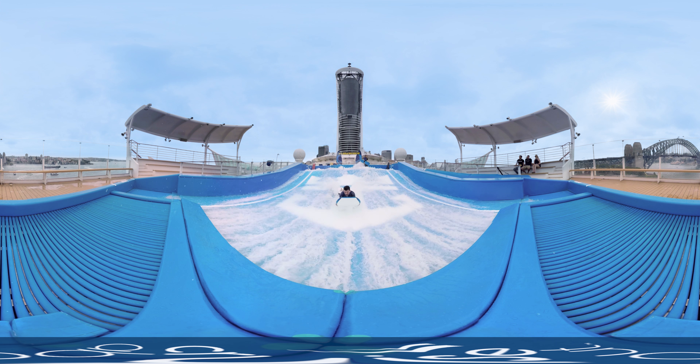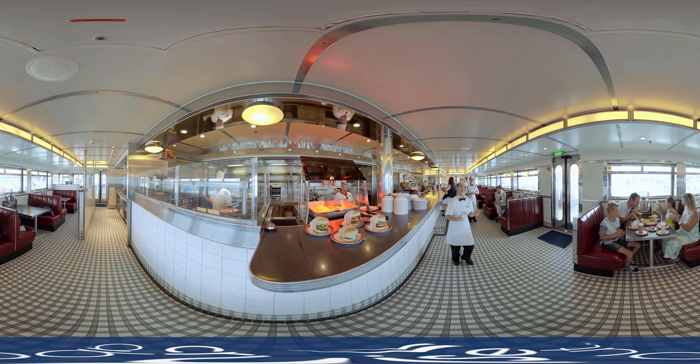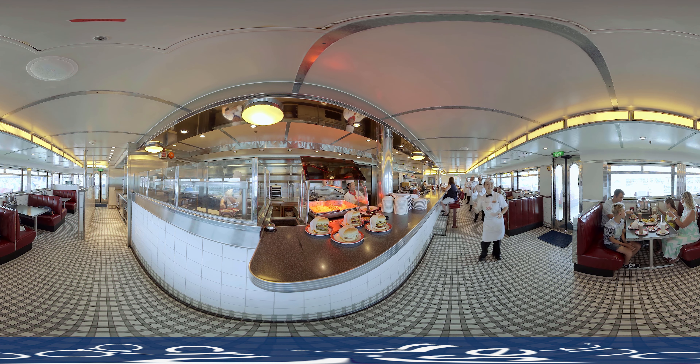Surf's up! Catch a wave on the ship's awesome onboard surf simulator. Get the family together for good old-fashioned hamburgers and fries at Johnny Rockets.